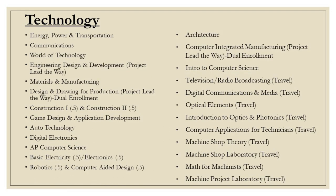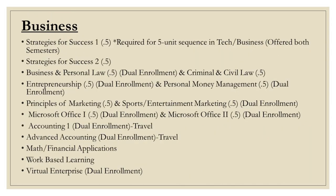Here is a list of technology courses offered at Athena. Some of our courses are paired with Project Lead the Way. Here is a list of our business courses, and some of those courses may be eligible for dual enrollment.